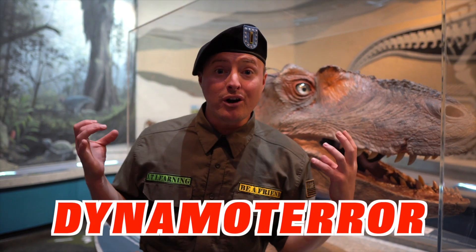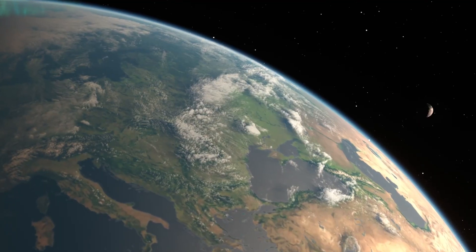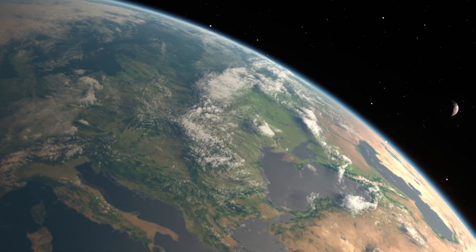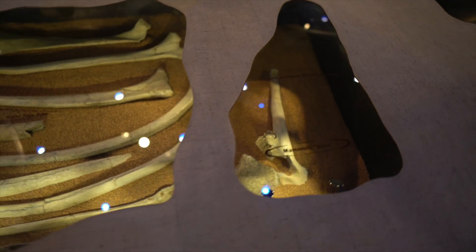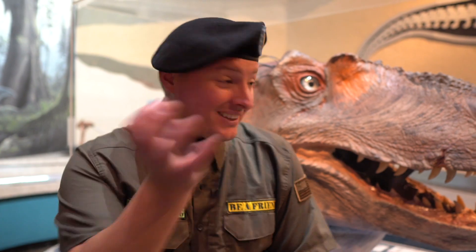Do you see my friend here? I call it Maverick. He's actually called a Dynamo Terror, but he's anything but scary — he's really really cool. He's extinct, which means he doesn't live on this planet anymore. He no longer roams the earth, but you can still find his remains in the ground all over the planet.